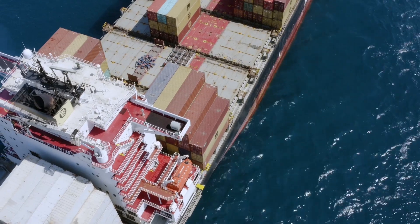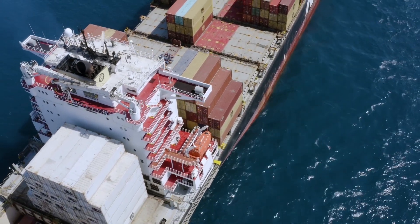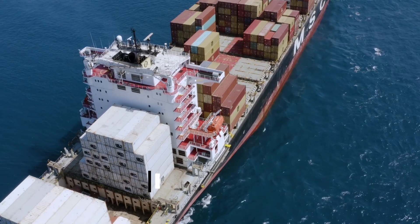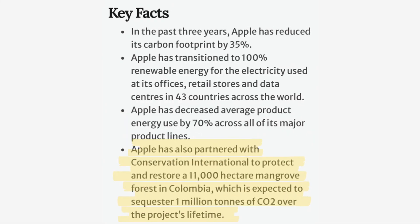As per transportation, Apple is shipping more products by ocean rather than air, which reduces transportation emissions by 95%.